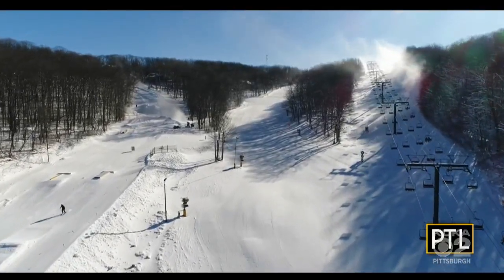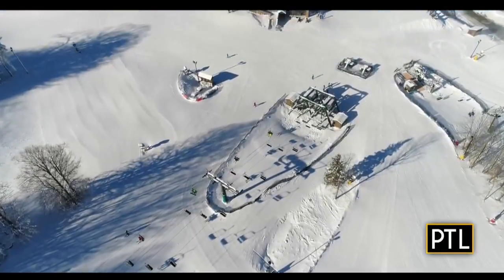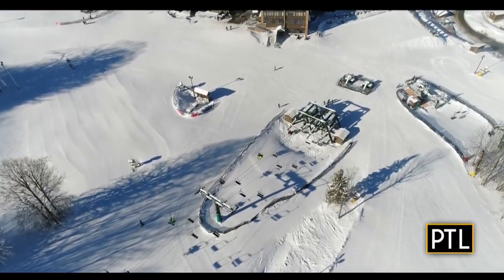Welcome back. It sure looks pretty there at Hidden Valley, a winter wonderland in the Laurel Highlands, and we're so lucky to have this playground right in our backyard. We certainly are. Let's go back to Mikey and Selena to find out about what goes into making a go-to destination for winter adventures.